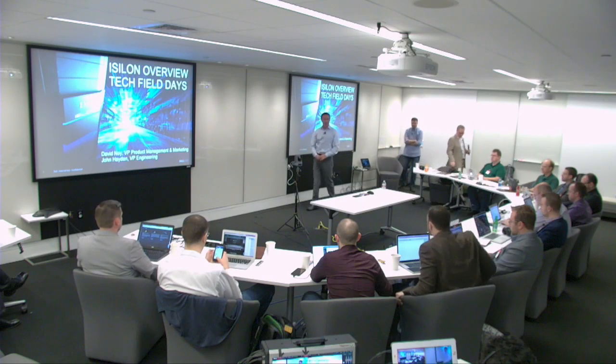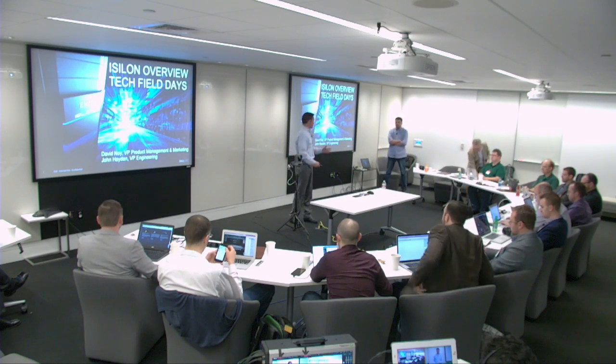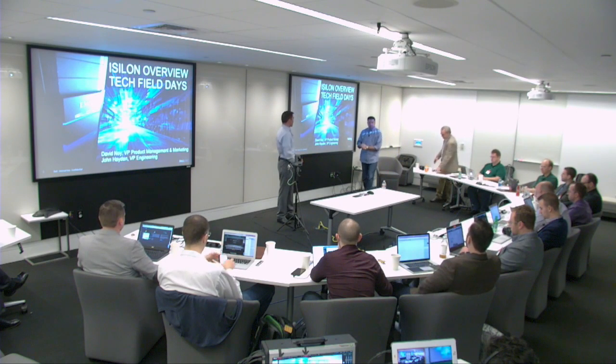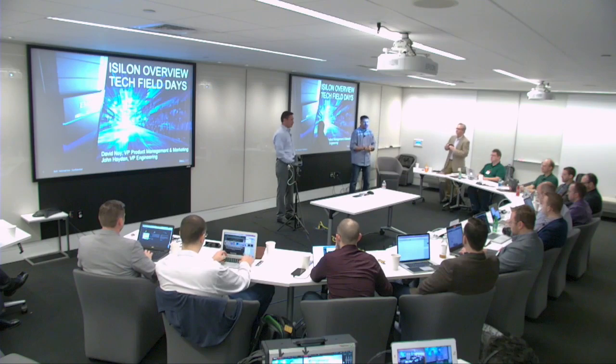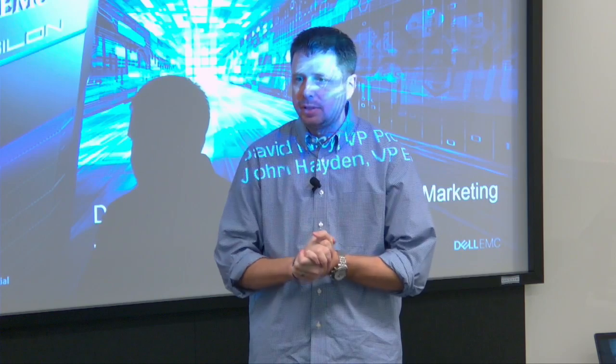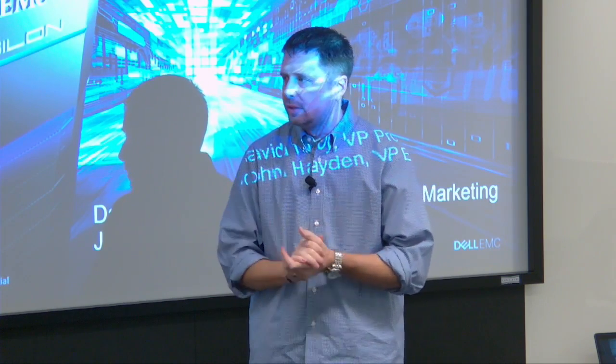My name is David Noy, VP of Product Management for Isilon. With me is John Hayden, VP of Engineering for Isilon — he runs engineering worldwide. John is one of Dell EMC's distinguished engineers and has been with EMC in various capacities for the last 18 years or so.